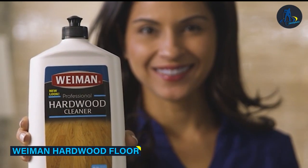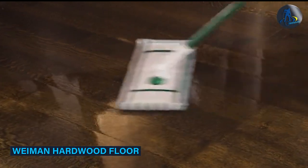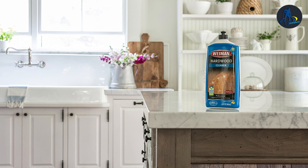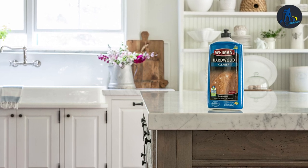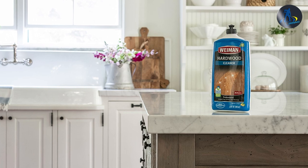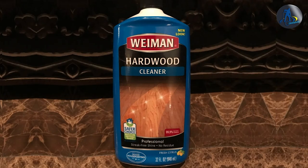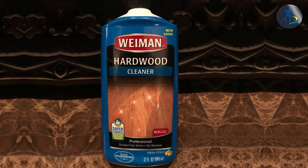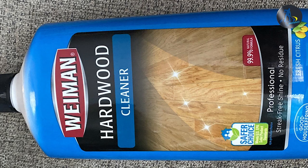Wayman is another popular brand in the hardwood floor cleaner market. Their hardwood floor cleaner is designed to clean, condition, and protect hardwood floors. Wayman's cleaner is also pH balanced and safe for use on all types of hardwood floors, including those that have been treated with polyurethane, oil, or wax finishes.